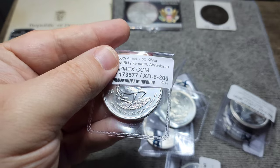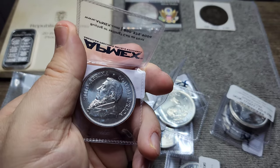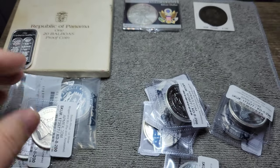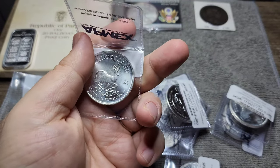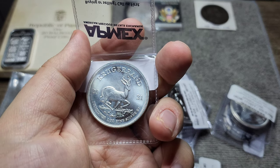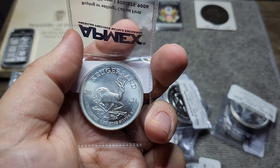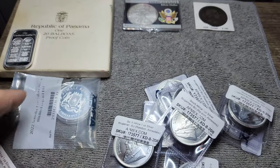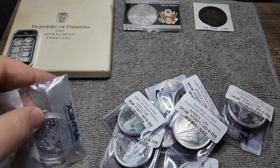Of course, spot price has dropped on these since I purchased them, unfortunately. But again, that's going to come back up at some point. I really love the South African Krugerrands. I think they're fantastic coins — they're one of the most recognized bullion coins in the entire world. This one has got some milk spots and looks like maybe some fingerprints, but basically all of these are going to be off-quality Krugerrands. Because of the price I got them for, I'm pretty happy to have them.